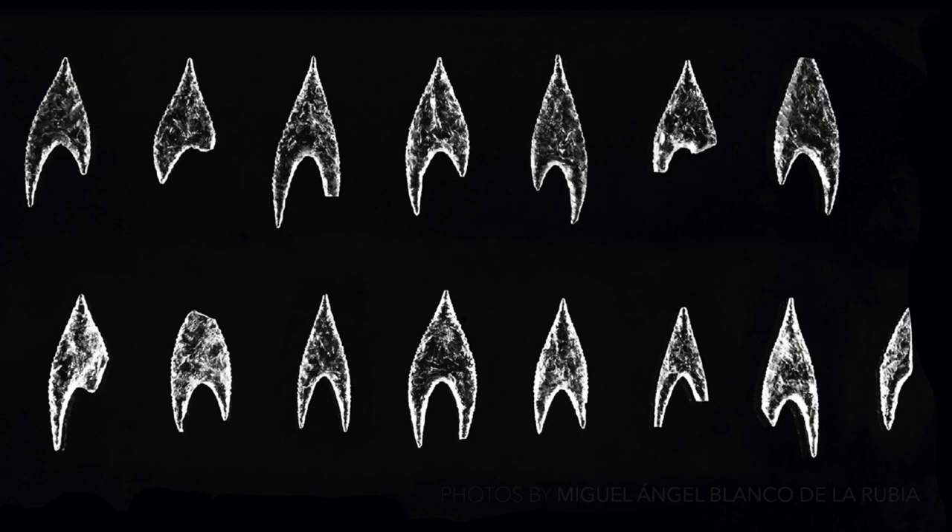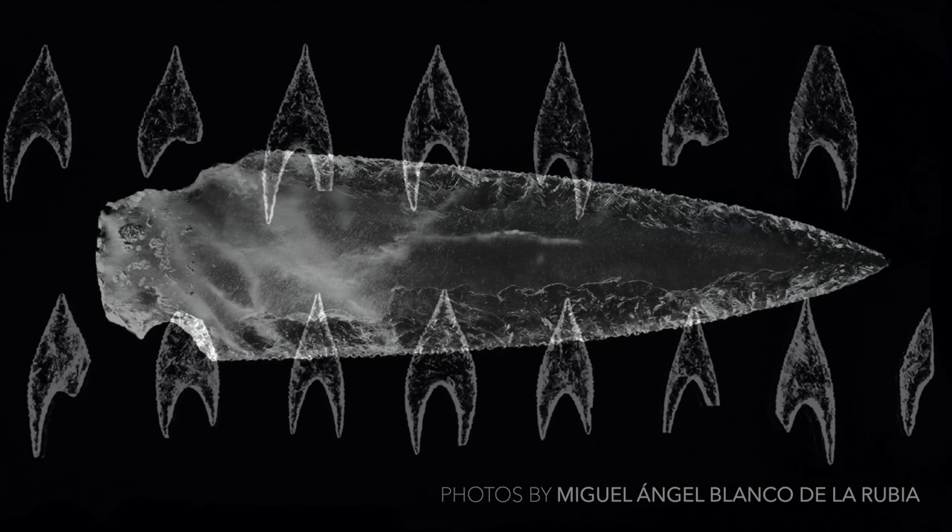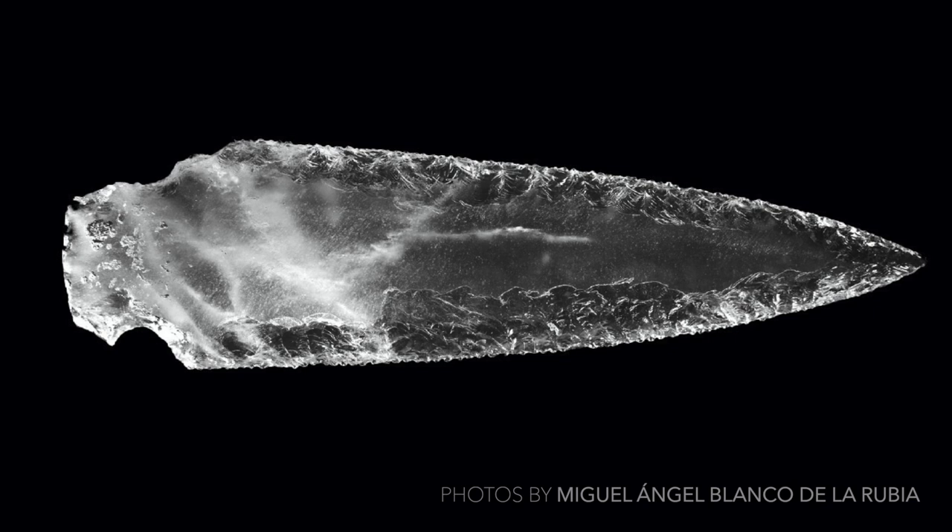Archaeologists unearthed an extraordinary collection of arrowheads and a beautifully preserved dagger, all of which are made from rock crystal. It's worth noting that rock crystal and quartz items have appeared in a number of other burials in the regions of western Andalusia and Extremadura, but the vast majority of sites have contained just one or two items. A couple of sites did contain a dozen or so arrowheads and microblades, but none of these other burials have given up anything as spectacular as here at the tholos of Montelerio.